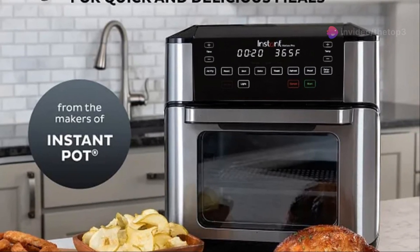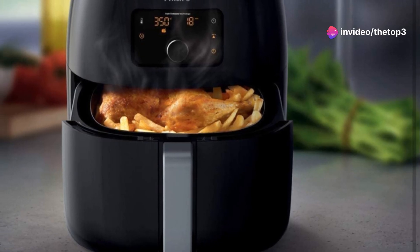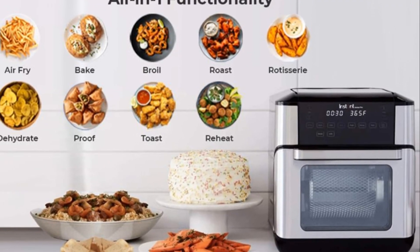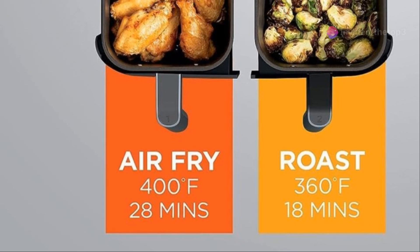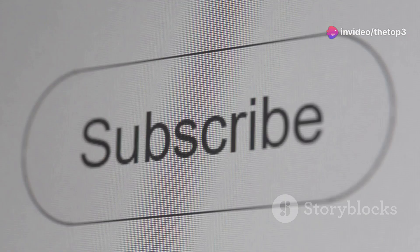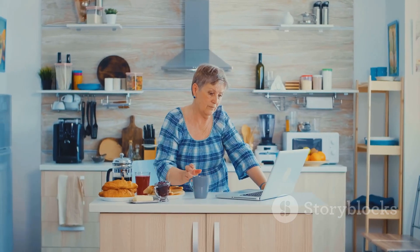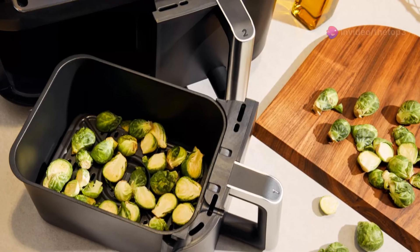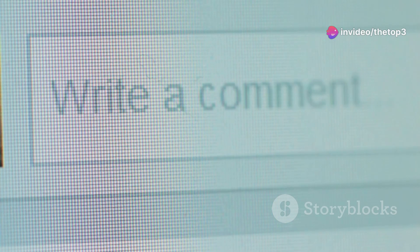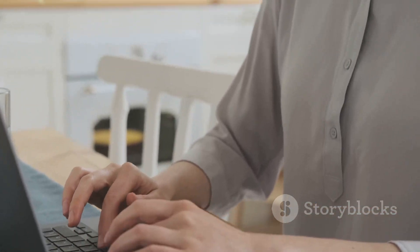So there you have it — our top three air fryer picks for 2024, based on quality, reviews, and price. Whether you're looking for large capacity, dual basket convenience, or premium performance, there's an air fryer out there for you. Links to these products are in the description. If you found this video helpful, don't forget to like and subscribe. Let us know in the comments which air fryer you're most excited to try — happy air frying!